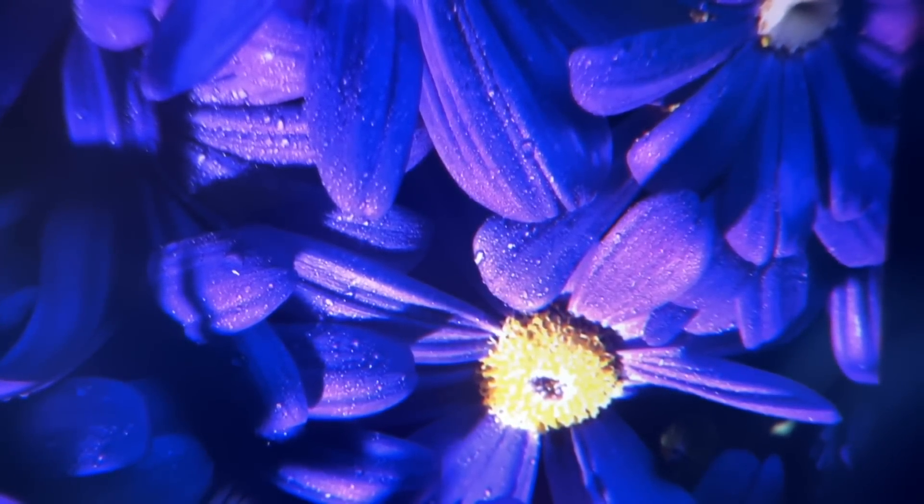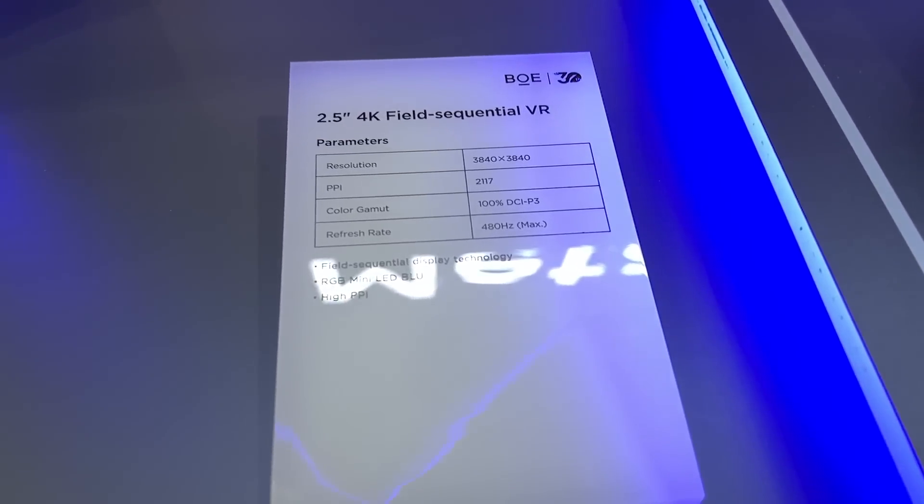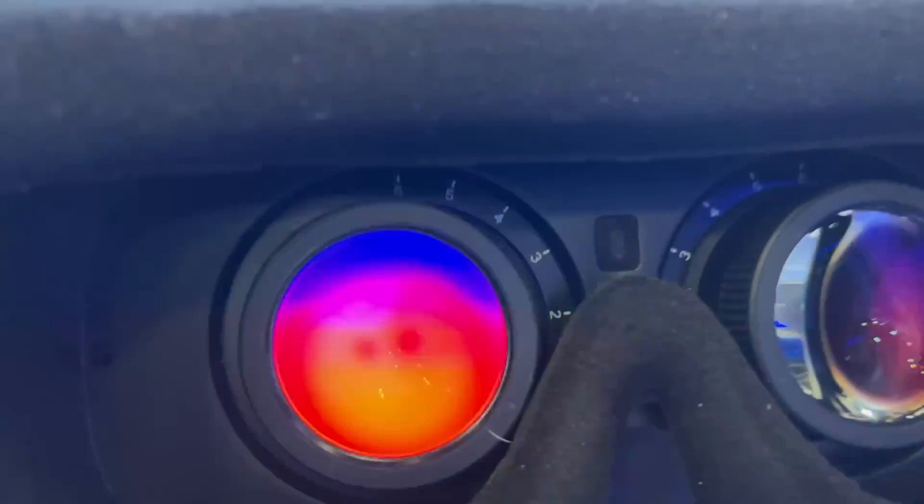I can imagine even looking at text through the headset would look pretty great. They had one more 4K per eye display that was totally different — instead of micro OLED, they were going for a field sequential LCD. Field sequential color basically works like this: instead of having three red, green, or blue sub-pixels for every pixel to make the illusion of color, they actually have one pixel that can do all three colors. They flash it really fast to the point where your eyes mix it together based on the driving of the display.